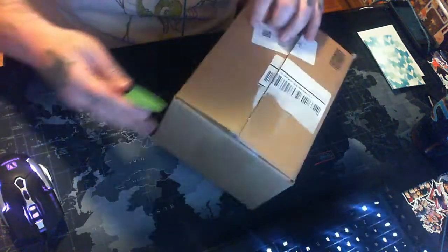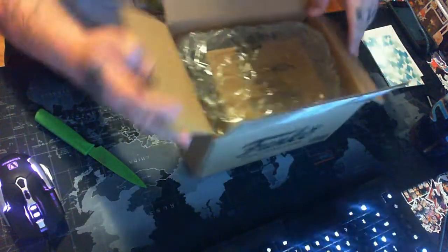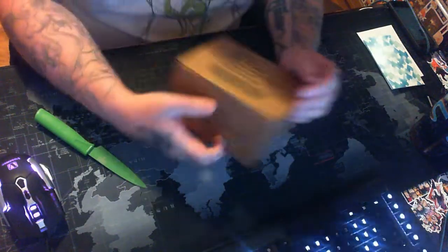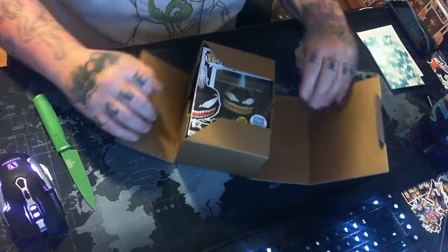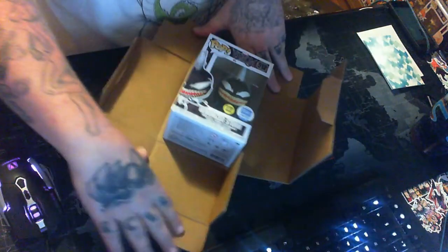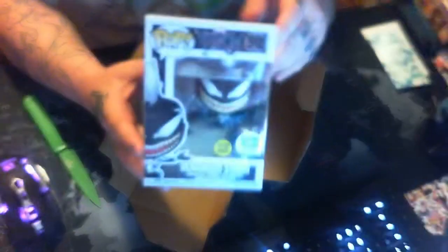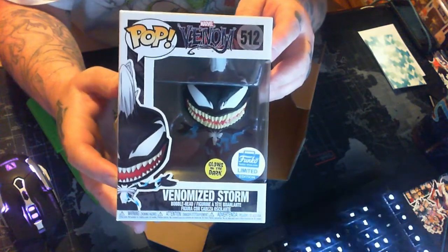I've been big into collecting glow-in-the-dark pops and Marvel pops recently, and this fits well into both of those collections because this is not only a glow-in-the-dark pop but it is also a Marvel pop. And of course this is the Funko shop exclusive — wow, that is awesome. It's an awesome pop already to begin with; the common is so awesome. This is the Venomized Storm glow-in-the-dark Funko shop limited edition.